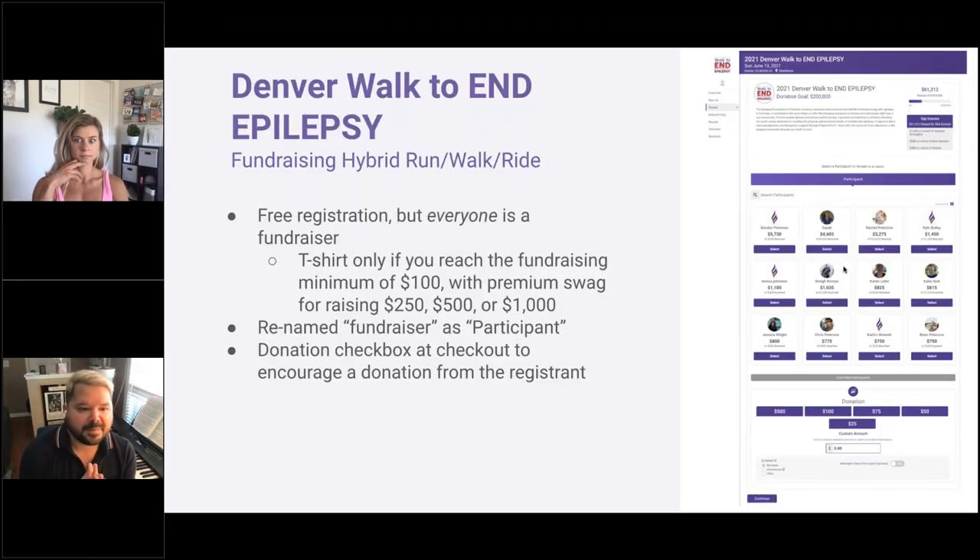The Denver Walk to End Epilepsy is a fundraising hybrid run/walk/ride with free registration, but everyone is a fundraiser. You get a t-shirt only if you reach the fundraising minimum of $100, and with premium swag for raising $250, $500, or $1,000 people get even better rewards. They renamed the term from 'fundraiser' to 'participant' and added a donation checkbox at checkout to encourage an additional donation from the registrant — a small $5, $10, or $25 donation when people already have their wallets out and are more willing to be generous.